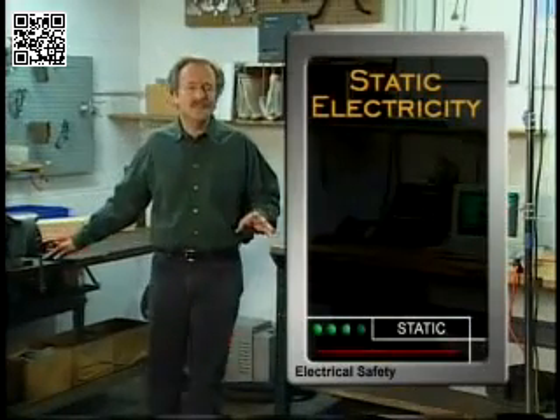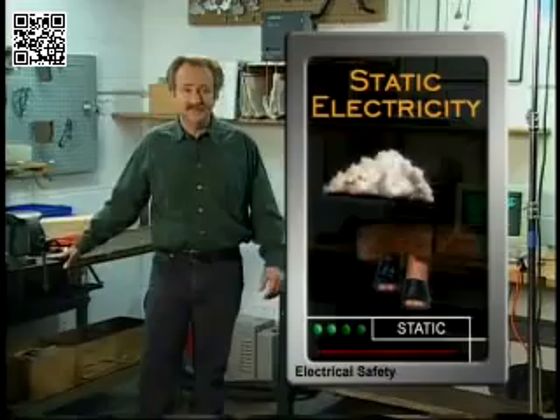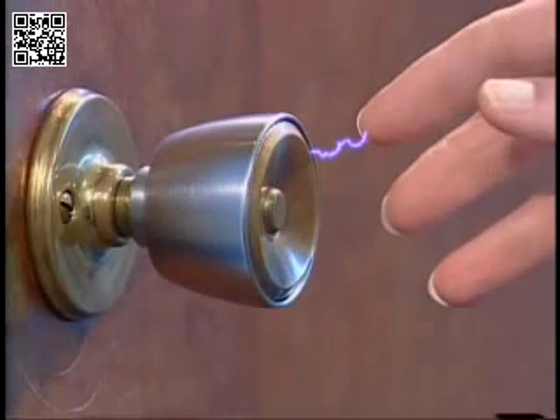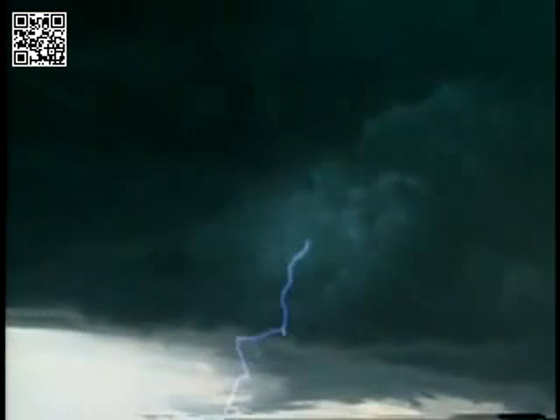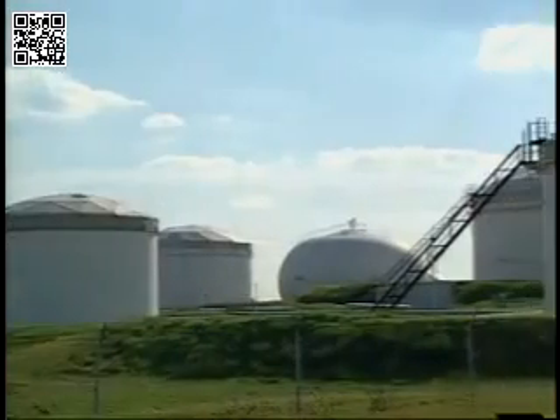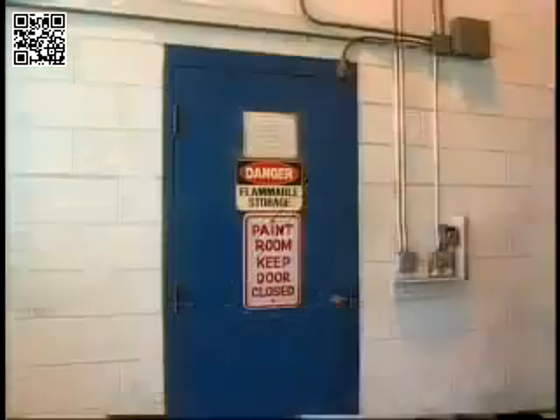Static electricity is an electrical charge that builds up in a variety of objects, ranging from storm clouds to people. Static electric discharges can range from a tiny spark with very little current to a bolt of lightning carrying several hundred thousand amps of current and several hundred million volts. Even a tiny spark can be dangerous in work settings with explosion hazards and flammable liquids.